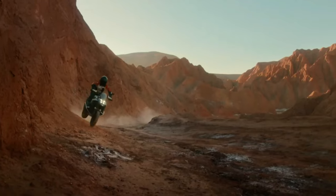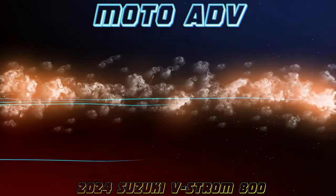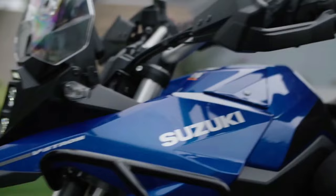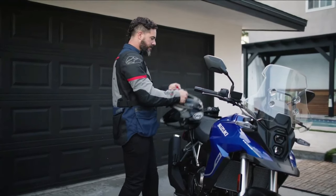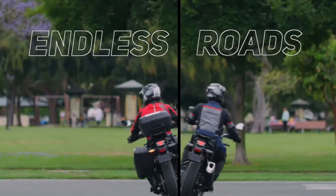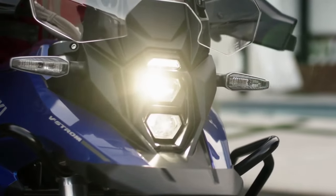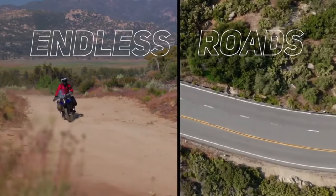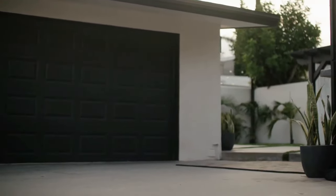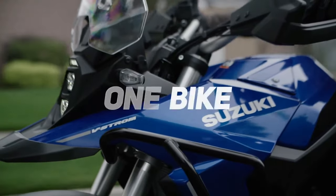BMW has launched the V-Strom 800DE Rally Edition in France. Compared to the standard model, the Rally Edition comes with new components. The Rally Edition is currently only offered in international markets. The V-Strom 800DE is positioned above the V-Strom 650 XT — it was back in November 2022 that the V-Strom 800DE was unveiled globally.